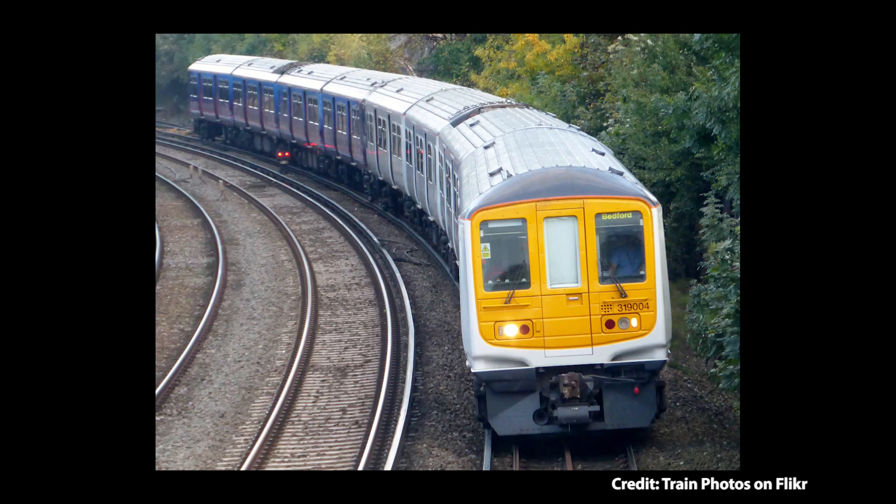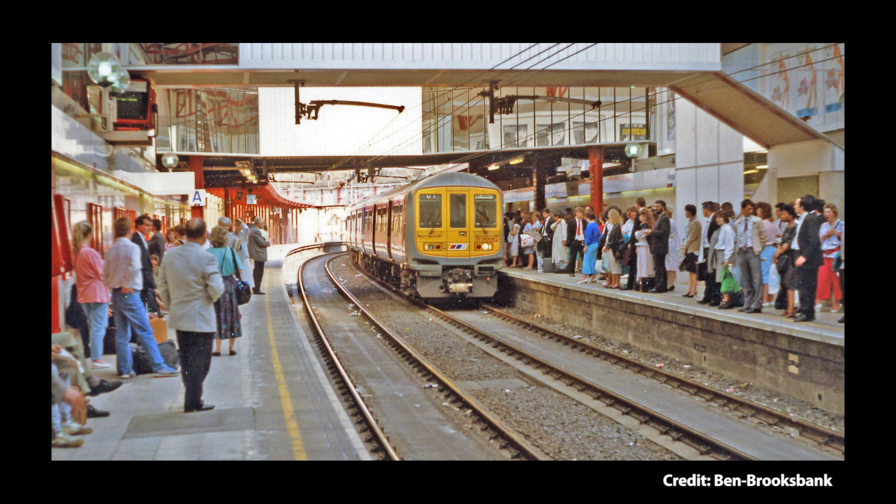For those of you not familiar with railways and trains, these units basically run between the south of London where they use third rail and the north of London where they use overhead, switching over at certain points.